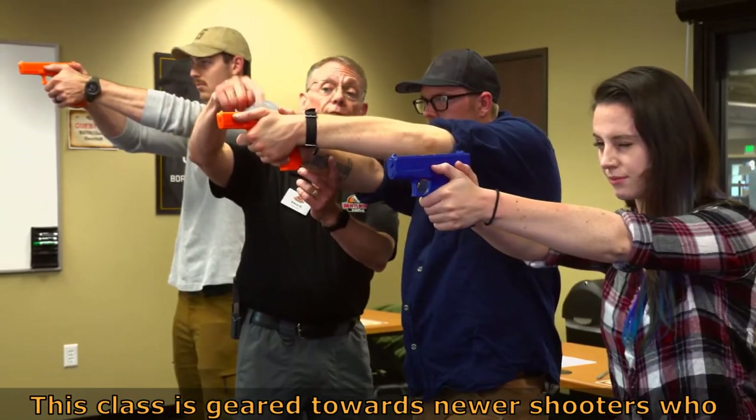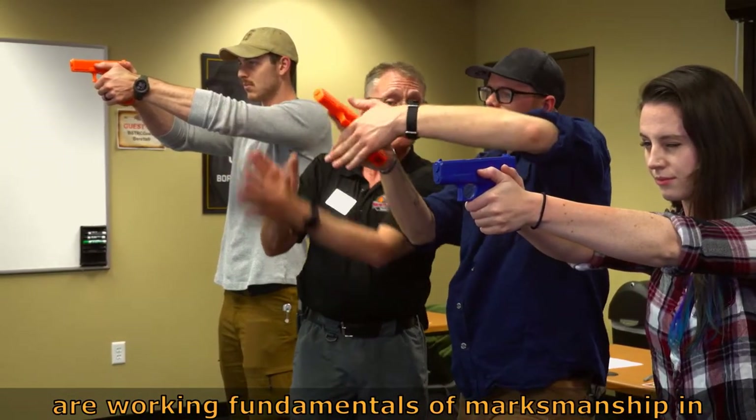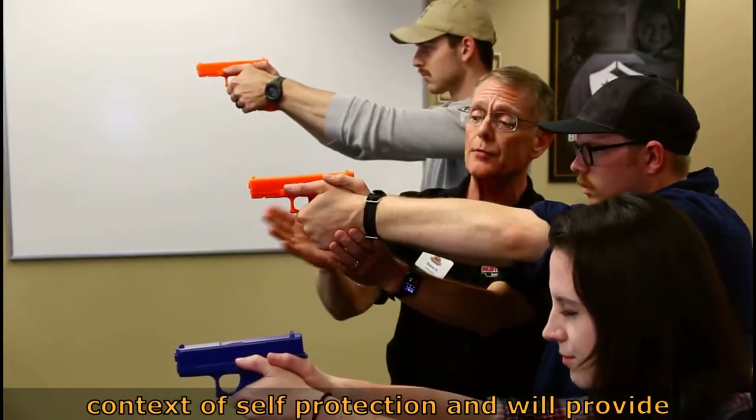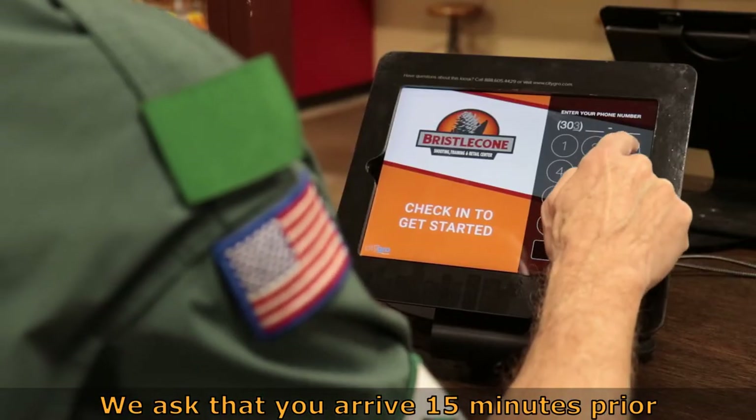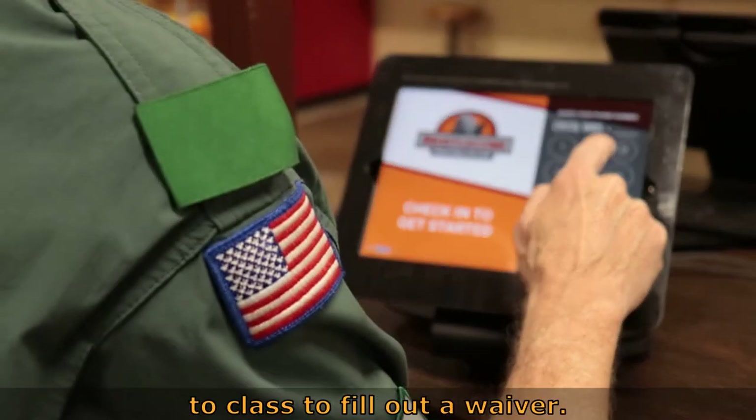This class is geared towards newer shooters who are working on the fundamentals of marksmanship in the context of self-protection and will provide an overview of basic skills. We ask that you arrive 15 minutes prior to class to fill out a waiver.